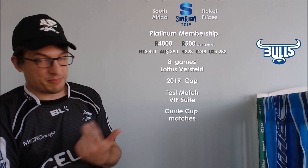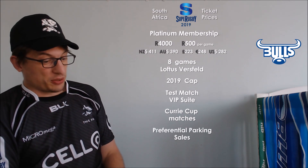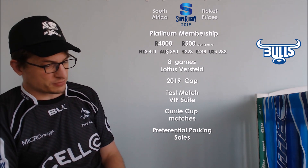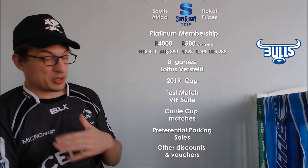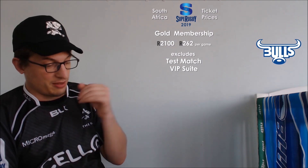You get Curry Cup games using the same seats, and preferred parking — so I'm assuming you still have to purchase parking, but you get preferred parking. There's also a wide range of discounts available. So 4,000 rand puts the Bulls way above the previous two. But they do have a gold option which is 2,100 rand — 262 per game — which excludes the VIP test suite, but that brings it a bit more in line, actually a bit cheaper than some of the other teams for those high-level tickets.